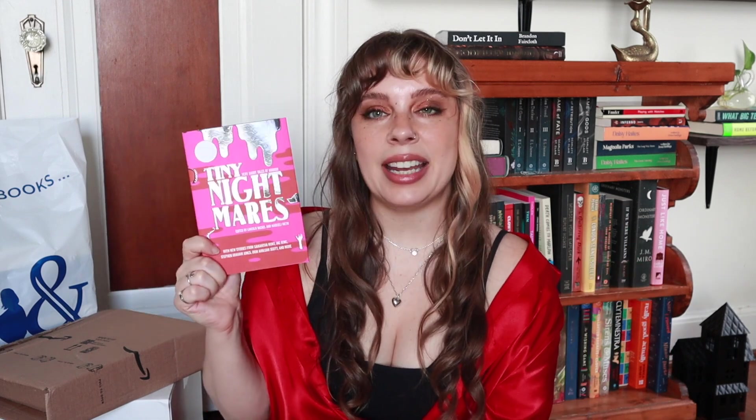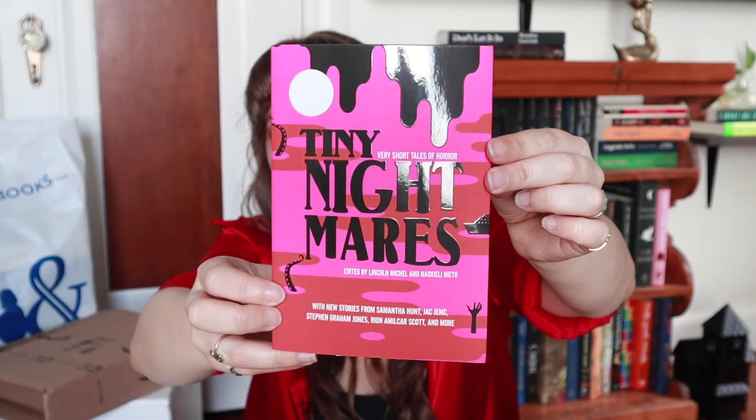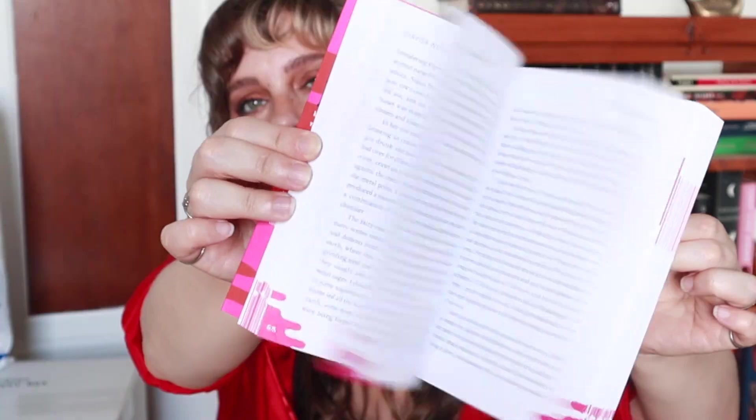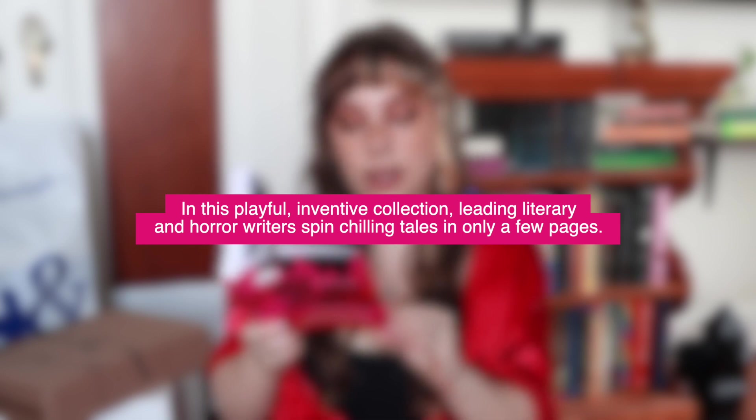Last for this package, we have Tiny Nightmares — a book I mentioned in a previous video where I read books based on their covers and had you guys vote. Unfortunately it didn't win, but I planned to get it for October anyway. This is Tiny Nightmares, very short tales of horror with several different authors. I love the mixture of textures on the cover — the black is glossy and popped out, and the pages have these pink drips which are super cool. It's a playful, innovative collection where leading literary and horror writers spin chilling tales in only a few pages, from brokenhearted vampires to uber-driving serial killers and mind-reading witches.